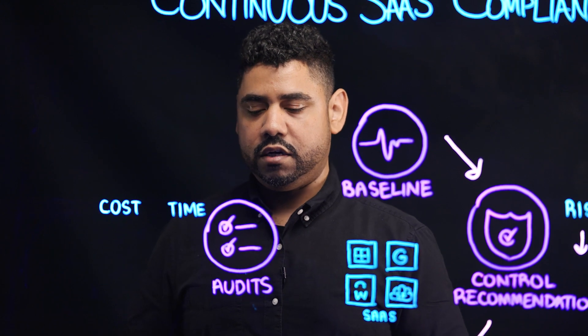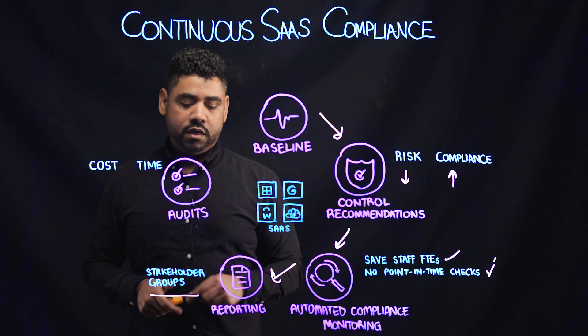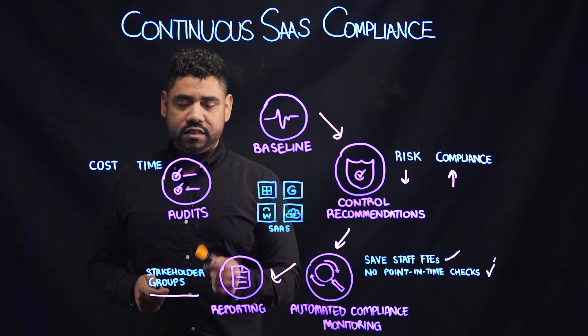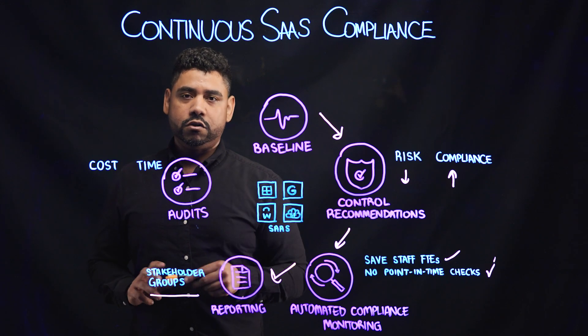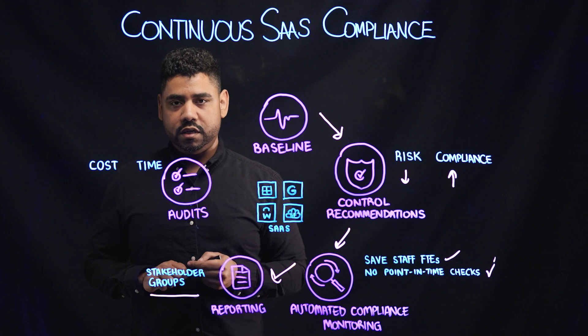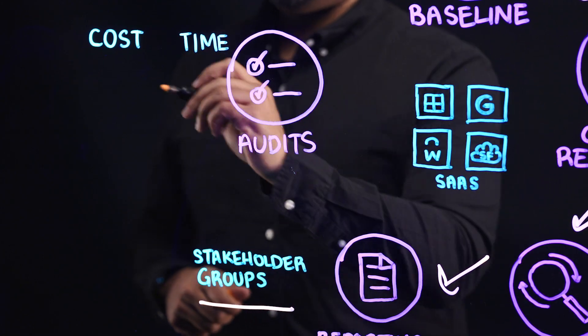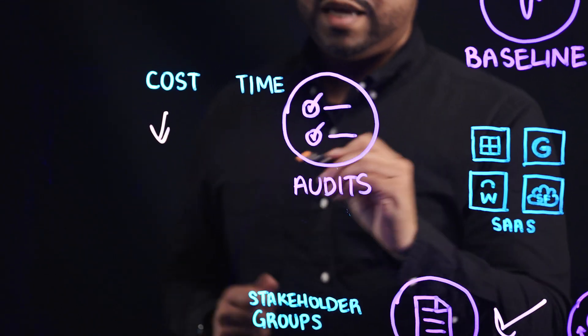your executive committees, and your audit and steering committees. These same reports can not only help provide visibility and insight to your leadership teams, but they can also be used in your external audits to demonstrate compliance. This helps reduce audit cost and time.